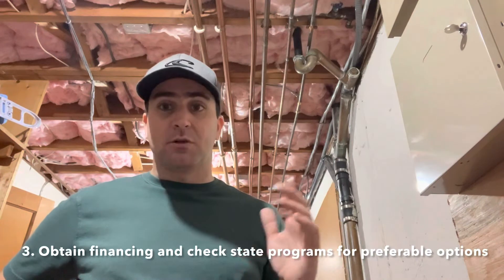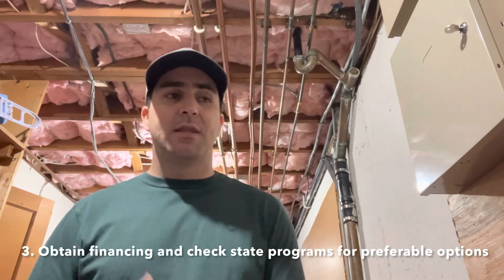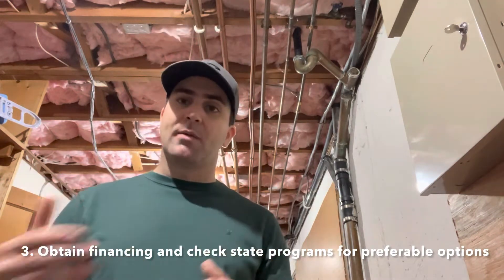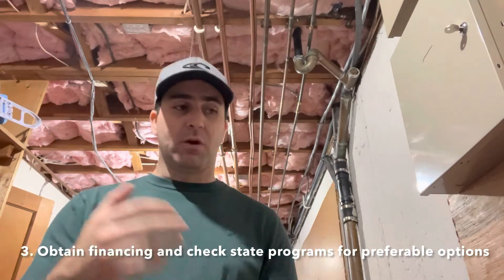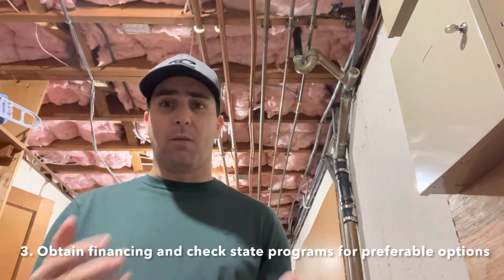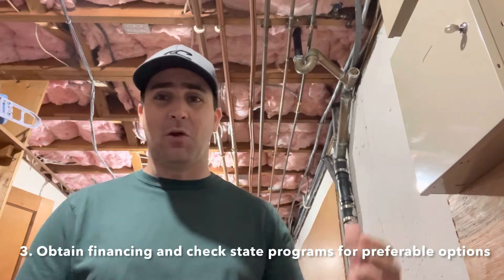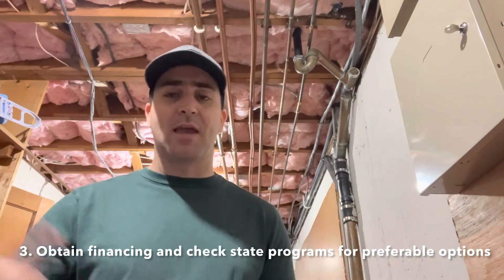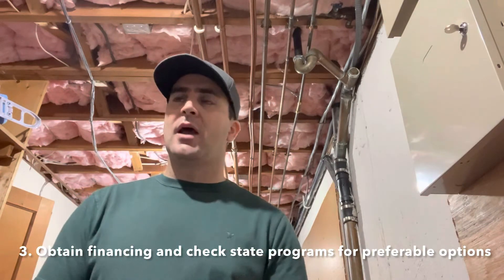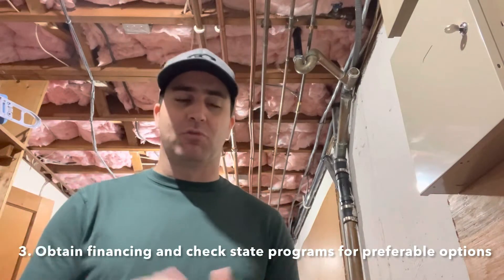Step three was to apply for financing. You could pay upfront, but there are financing options available. I'm generally not a person who likes debt, but the state-run programs to help you install — one program that Connecticut runs — gives us the ability to do this on a one percent loan. Particularly in times of high inflation, a one percent loan is actually cheaper in the long run than paying cash.